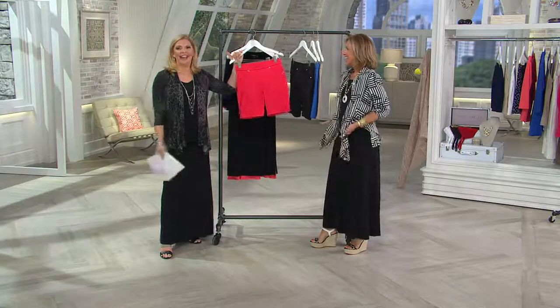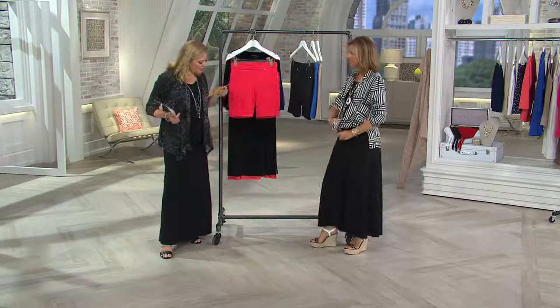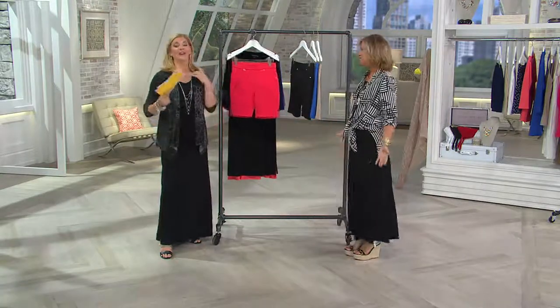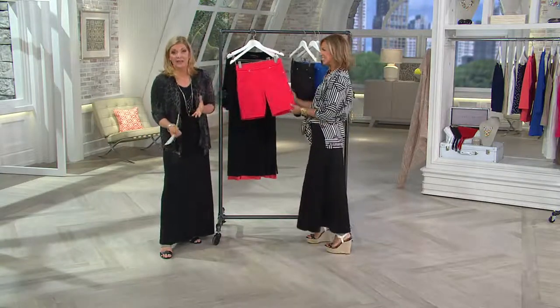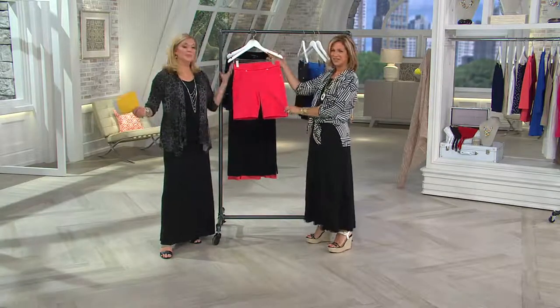Fun, easy pay on everything today — everything you see on air, all the products on air, everything on QVC.com. So go back and get what it is you've always wanted to buy but you needed easy pay. Or on any of our apps. This whole entire hour: easy pay.